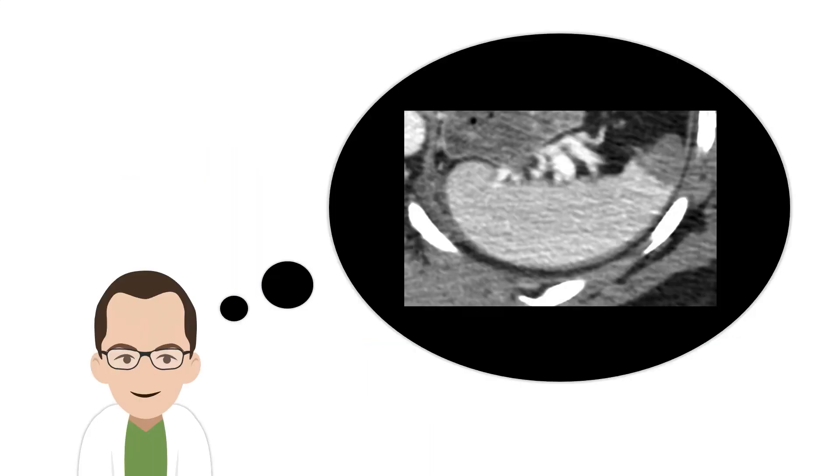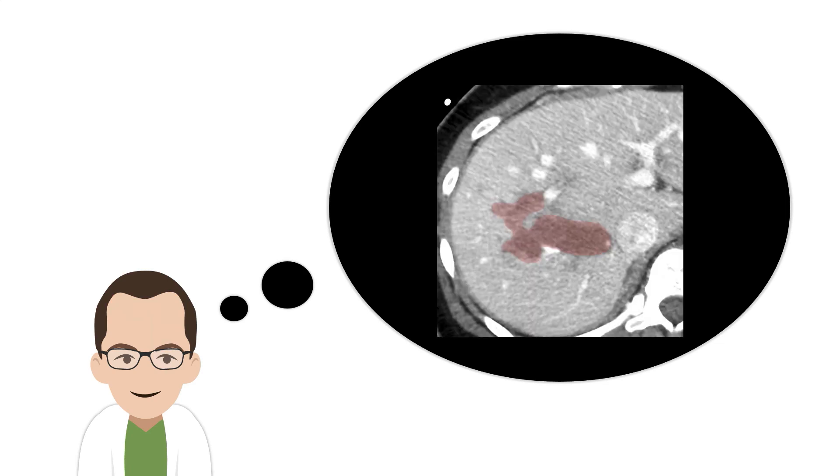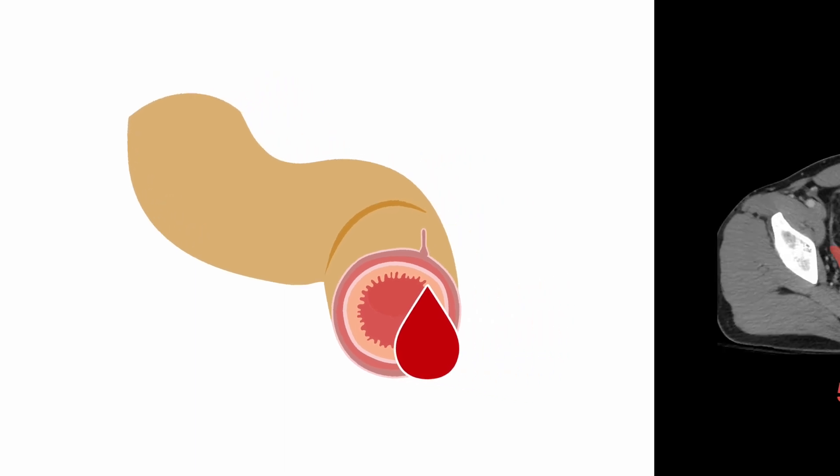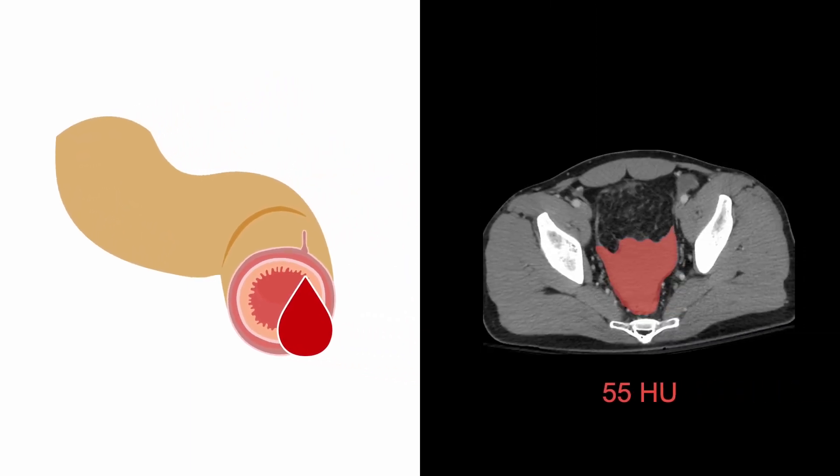Remember that with solid organ injuries, you can easily see hematomas and linear lacerations coursing through enhancing tissue. In contrast, bowel injuries can be very subtle and sometimes are only suspected because of unexplained blood products in the abdomen. You should be concerned about blood when you see fluid measuring greater than 30 Hounsfield units (HU). In this example, the density is 55 Hounsfield units.